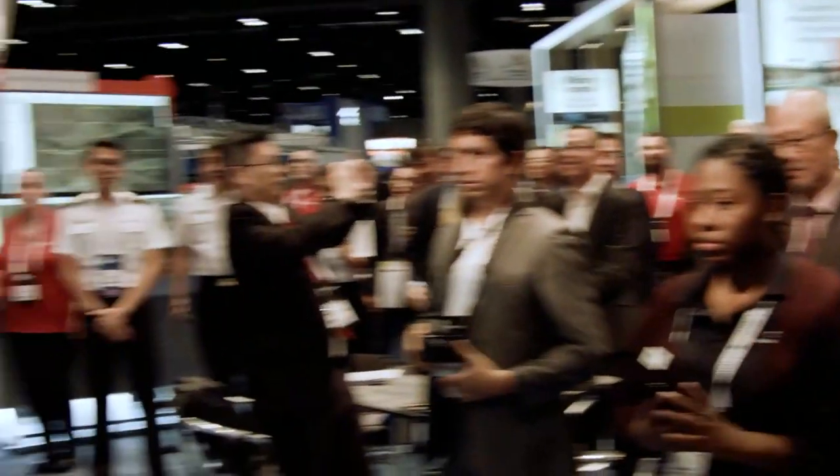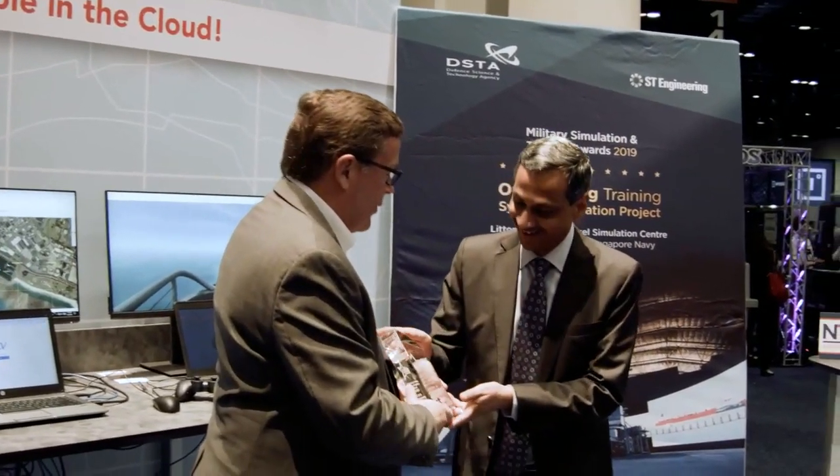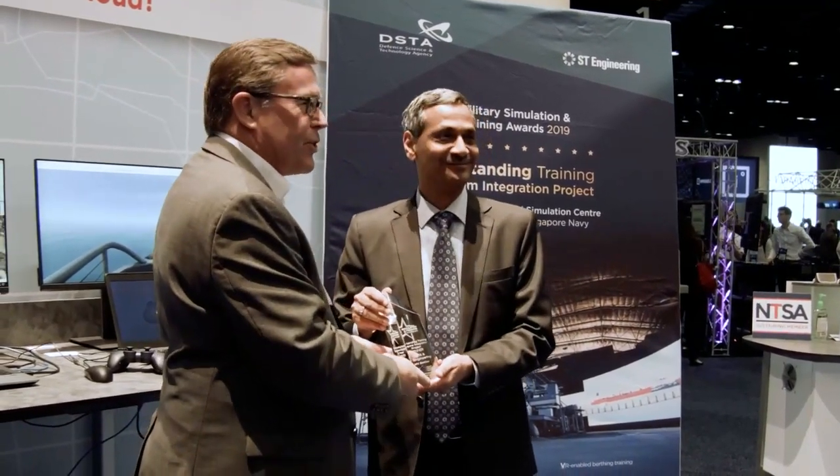Here to accept the award is Mr. Ravinder Singh, president of ST Engineering Electronics, and Mr. Andy Smith of MS&T Magazine.